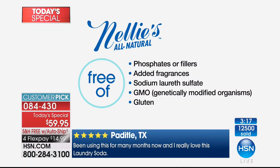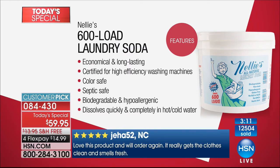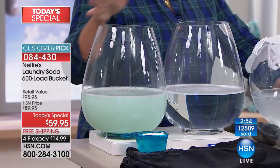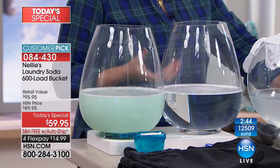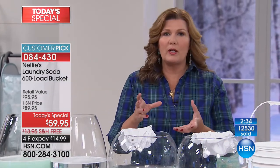Hypoallergenic. Gluten-free. Septic system safe. High efficiency machine certified — so if you have one of those fancy new machines you need a computer degree to program, it works. It also protects the mechanics of your machine. If you've just gone out and spent $1,000 on a washing machine, do not use regular detergents — they will gum up the works. Ask any washing machine repairman about detergents gumming up the mechanics. Nelly's actually has an additive that helps keep the mechanical parts clean and in good working order.